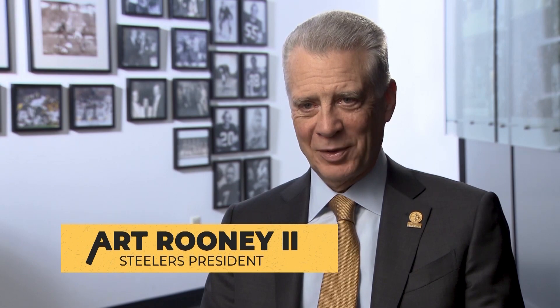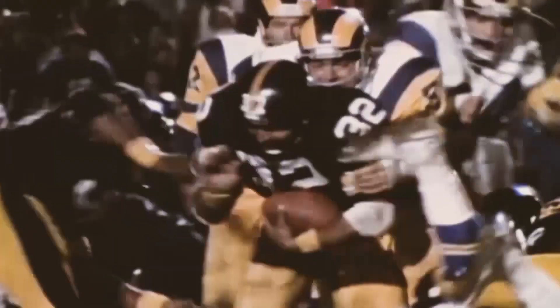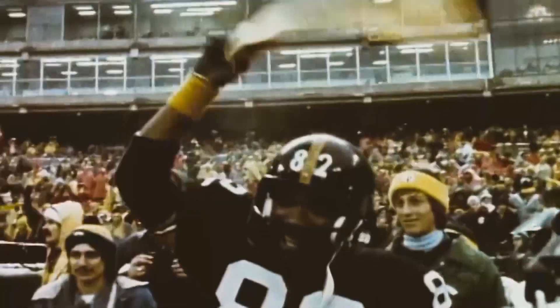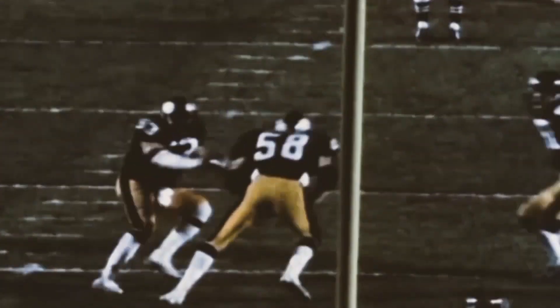Coming up now on the 40th anniversary of Super Bowl XIII, and next year will be the 40th of Super Bowl XIV. So we're excited about being able to celebrate really what was a great time in Steeler history.